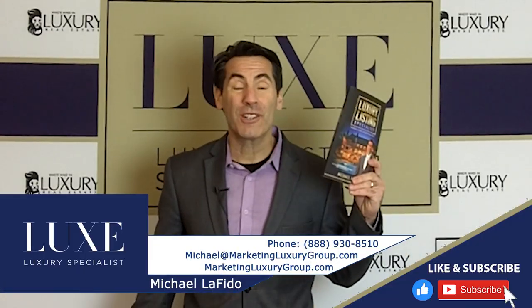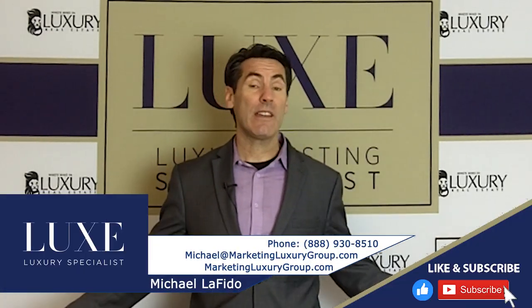Hey, it's Michael Lofito, author of the book Luxury Listing Specialist. In this tip, we're going to talk about thermal imaging and how you can bring more value to your buyer clients and your sellers through a technique called thermal imaging.